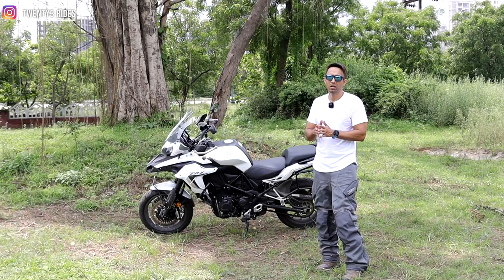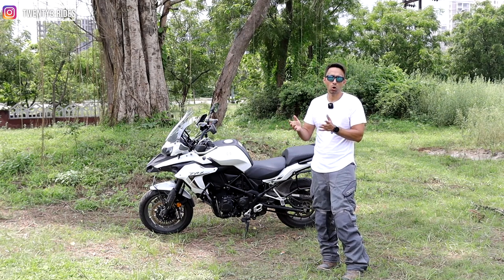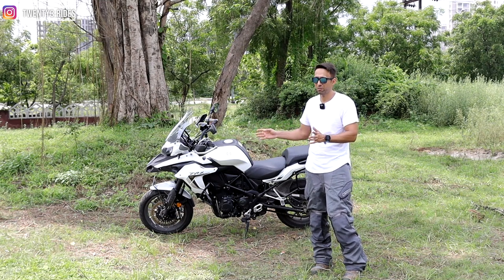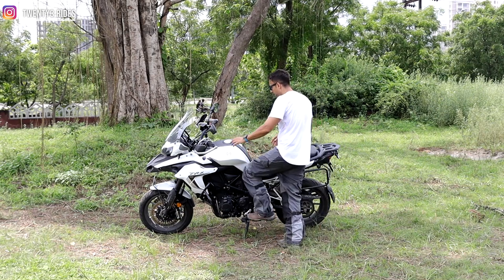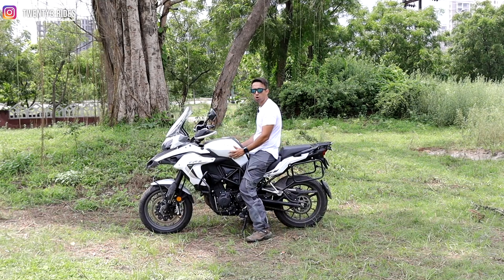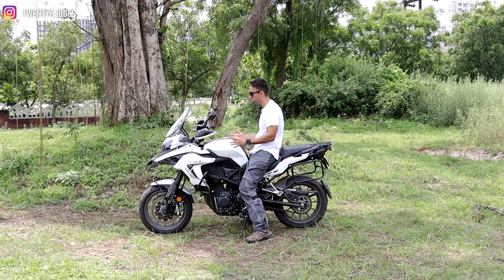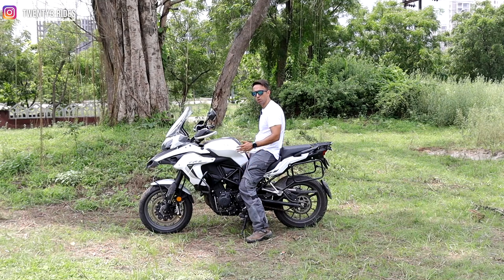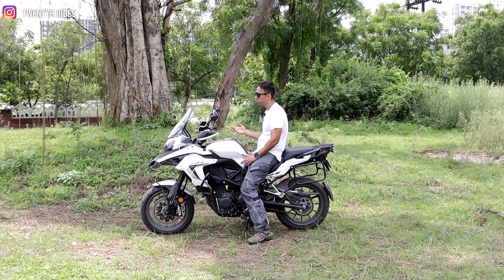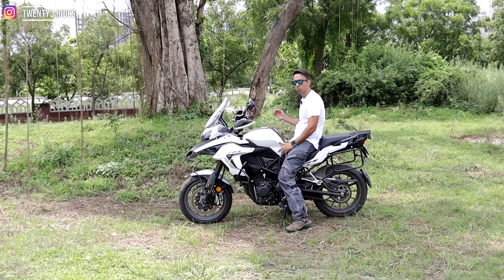Now let's talk about the negatives of the TRK502. This is the favourite topic of all the media houses and reviewers I have seen — everybody tends to bash the 502 as a very heavy bike with less power. I kind of agree to that to some extent because this is definitely a very heavy bike: 235 kgs for a bike putting out almost 46 BHP of power. So the power-to-weight ratio is not working in favour of this bike. But then I see the price segment at which this bike comes and the positives I just talked about, and I feel it's not such a bad deal — it is something worth considering.